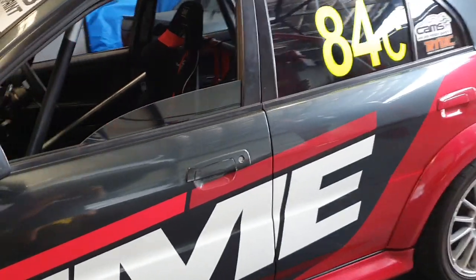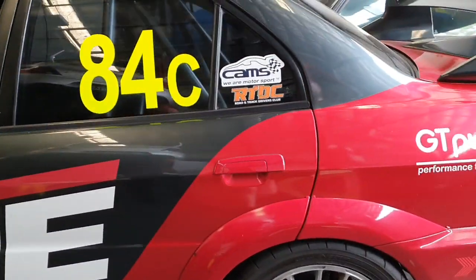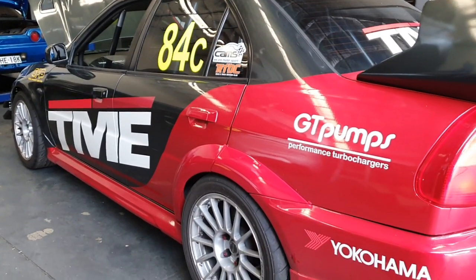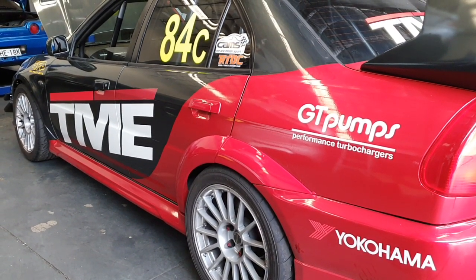GT Pumps not only produce turbochargers out of Sydney, but also provide excellent local service and after-sale support. If you're in the market for a 350 to 400 kilowatt turbocharger, or even a 300 kilowatt turbo for your Evo, this new turbo's well worth considering. Feel free to contact us or GT Pumps for more information.